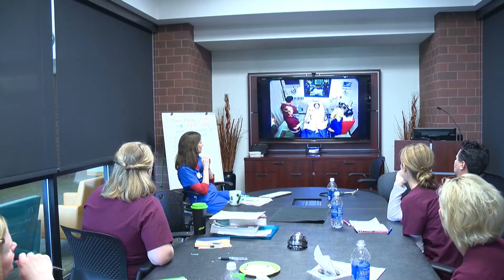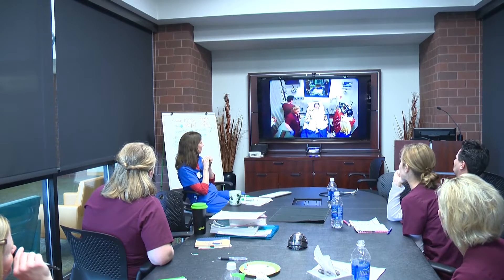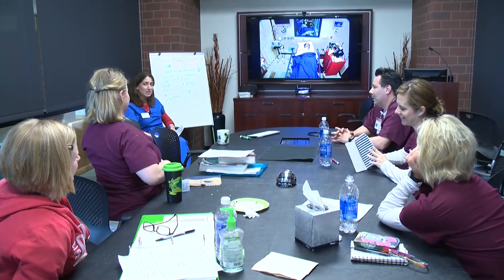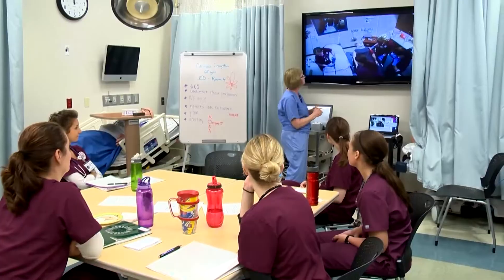Anything that students will see in real care, we try to bring in to create an environmental fidelity to really immerse the students. Audio-visual is a key component in the education side of simulation, where faculty use a kind of instant replay of learning moments that occurred during that simulation — asking questions about what was occurring, what the students were thinking, or their perspective as they make choices as the RN.